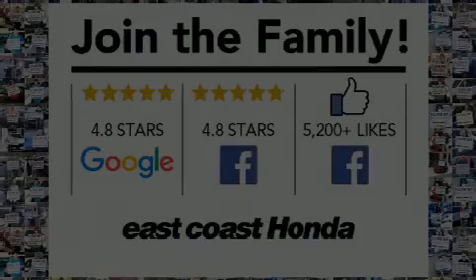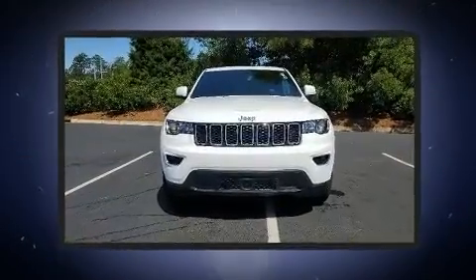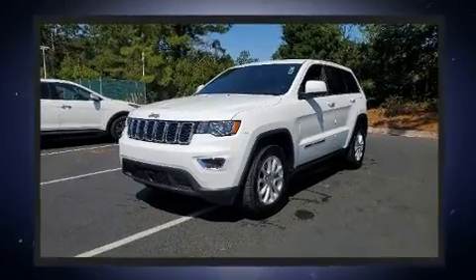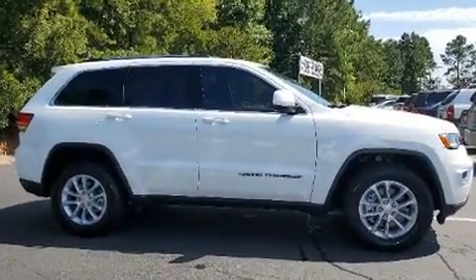Familiarize yourself with the 2021 Jeep Grand Cherokee. It features an automatic transmission, rear-wheel drive, and a refined six-cylinder engine. The following features are included: front and rear reading lights, a tachometer, automatic temperature control, power door mirrors, and heated